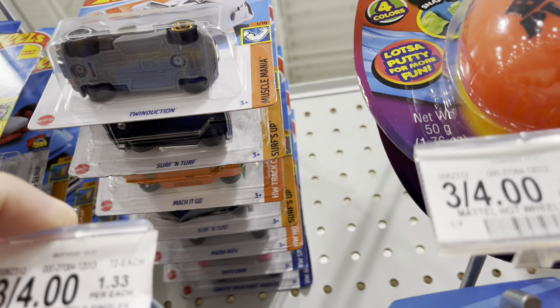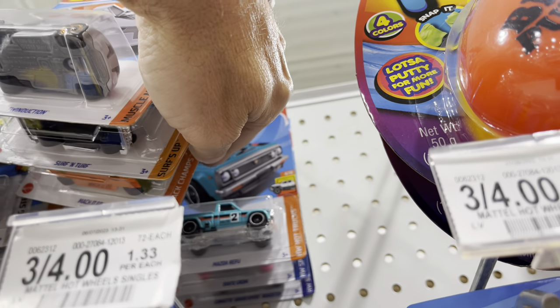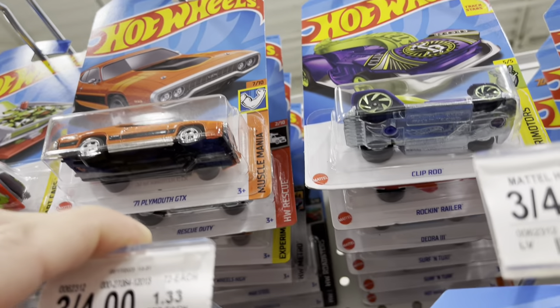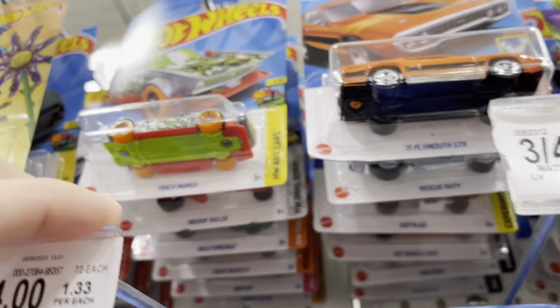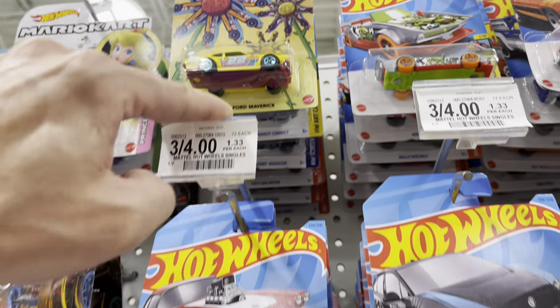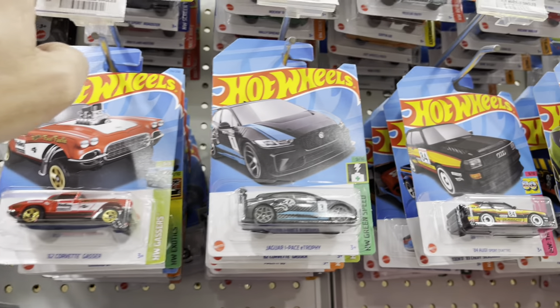I don't see anything about a 4Runner or a Shelby Mustang. Mazda Repew — pretty cool. We just saw the 2019 Super Treasure Hunt in yesterday's video. It's all fantasies. Is the K-Case that amazing that the only thing we're seeing is fantasies?